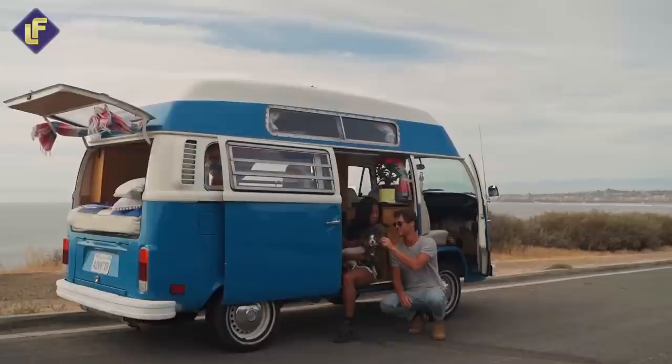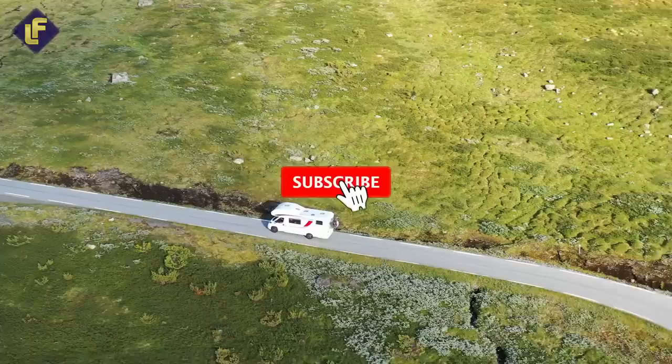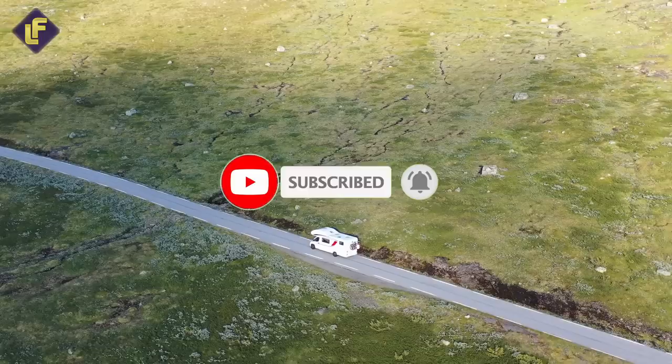So buckle up and get ready to experience the ultimate road trip like never before. And if you are new to our channel, it would be lovely if you subscribe and hit the notification bell so you'll be updated whenever we upload new videos. With that said, let's get back to the content, shall we?